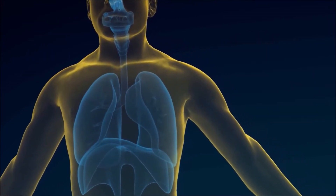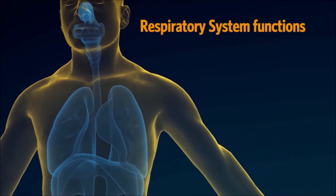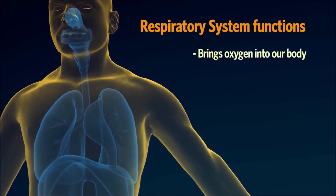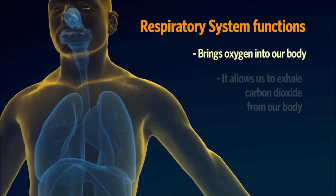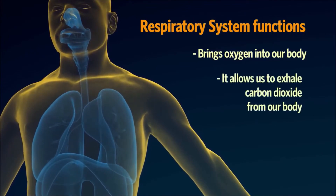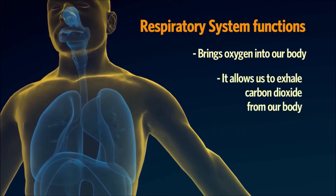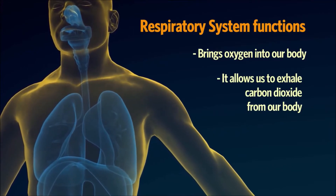The respiratory system does two very important things. It brings oxygen into our body, which we need for our cells to live and function properly. And secondly, it allows us to exhale carbon dioxide from our body. Carbon dioxide is the waste gas that is produced as a part of the body's energy-making process.